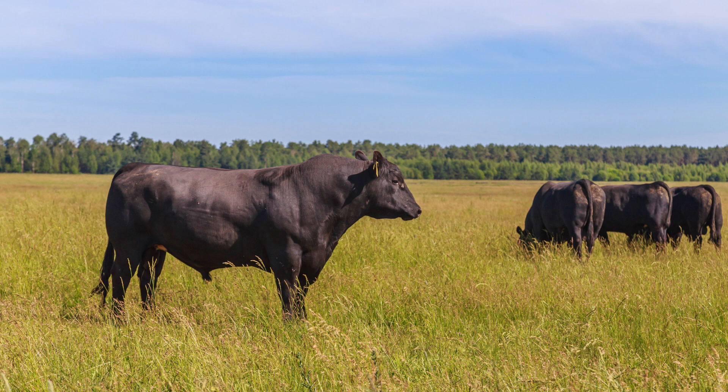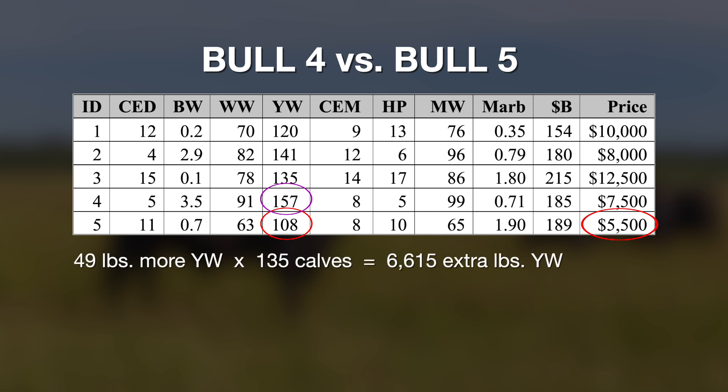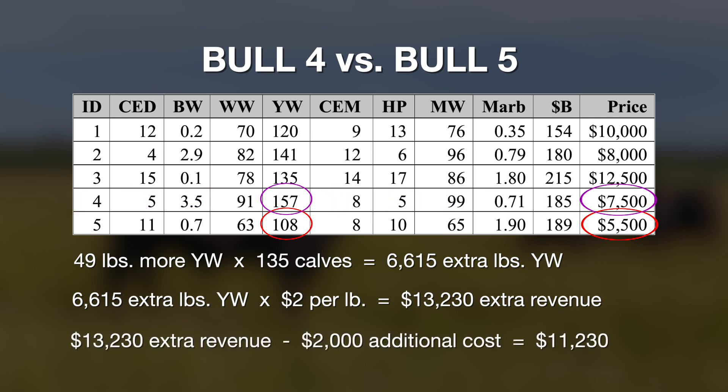Bull number four is where it gets pretty interesting. That bull is expected to sire 49 pounds more yearling weight per calf. Multiplied by 135 calves, that results in 6,615 pounds at $2 a pound, generating an additional $13,230 over his lifetime. He costs $2,000 more than bull five, so subtracting that from $13,230, bull number four nets out at an advantage of $11,230 — a vastly superior choice to bull five by that margin.